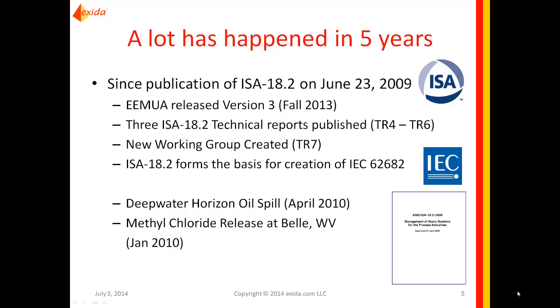However, we have still had issues. The world has gotten smarter about alarm management, but there have been problems related to poor alarm management practices. One well-known example is the Deepwater Horizon oil spill in the Gulf of Mexico in 2010, which had an alarm management failure associated with it. Another was a methyl chloride release in West Virginia investigated by the Chemical Safety Board. Companies have started to apply best practices, but we still have a way to go.